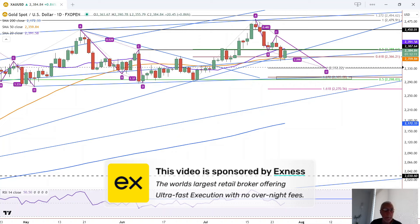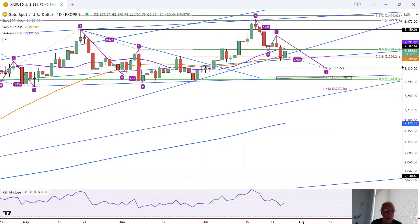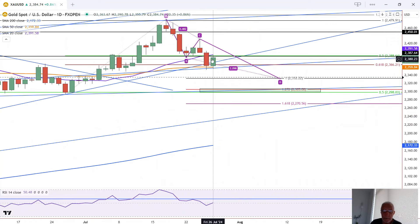This is Bruce for FX Empire taking a look at the daily chart for gold. You can see how today's high tested resistance at the purple 20 moving average and support at around the 50 orange moving average.